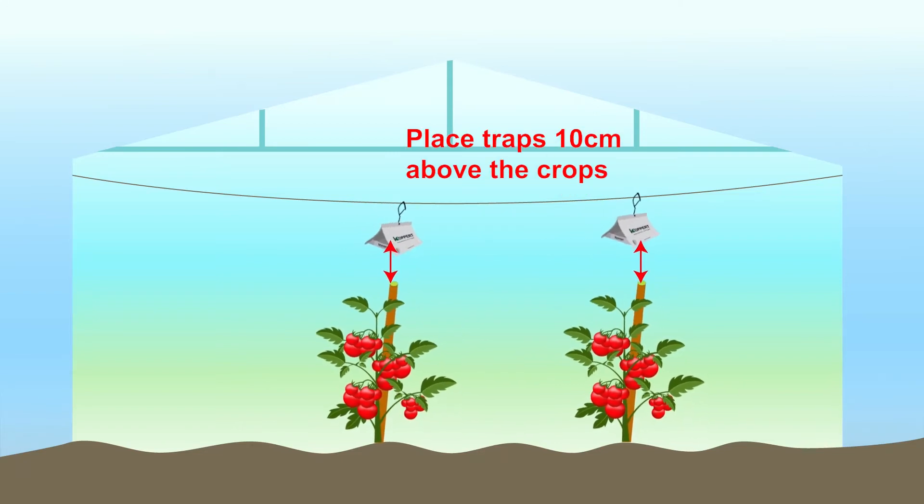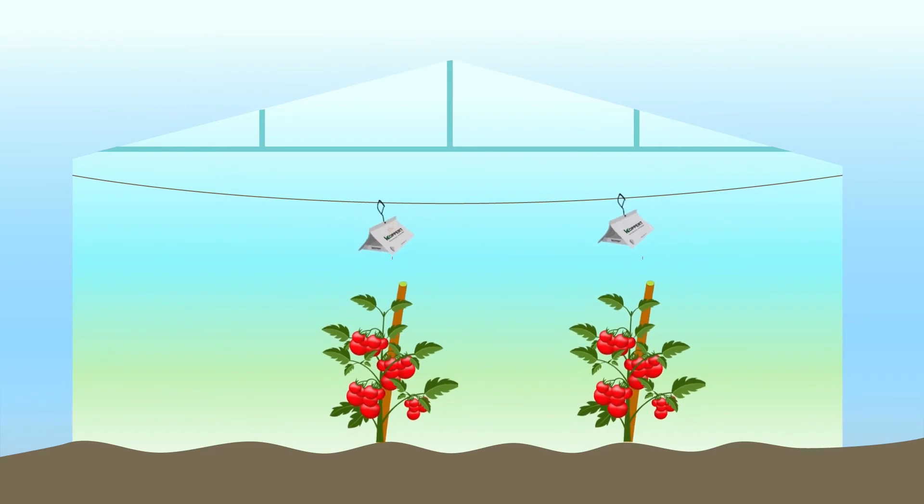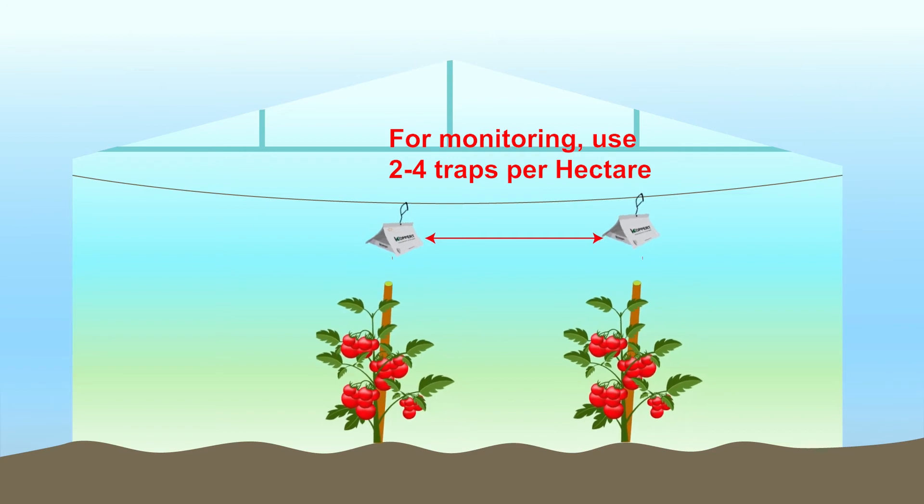We also have the Delta Trap, which is used along with pheromones. The product is basically for the scouting and monitoring of Tuta Absoluta moths. The product is made up of three components: one is the delta itself, two is the sticky plate, and the third is the pheromone. We place the pheromone in the middle of the sticky plate, and the plate is inserted into the delta and taken to the farm. The product is for scouting and monitoring — it helps the farmer monitor numbers and know the threshold for when to intervene for mass trapping.